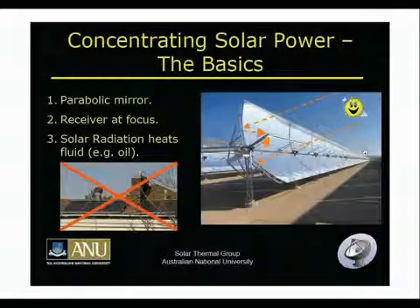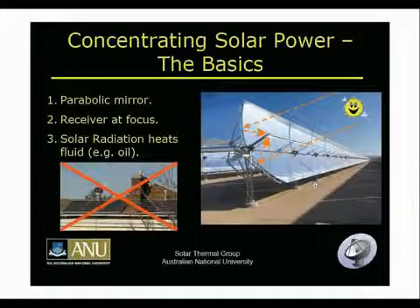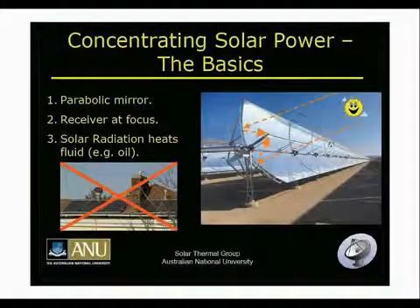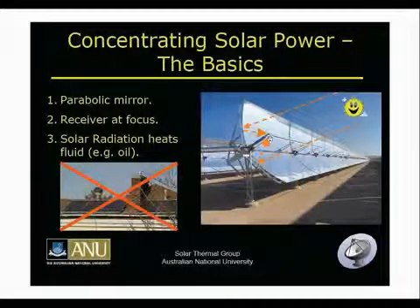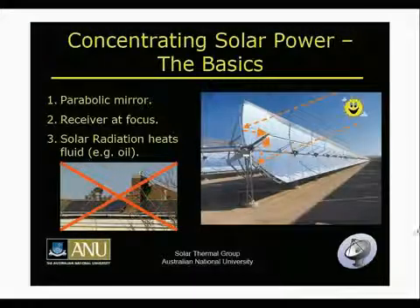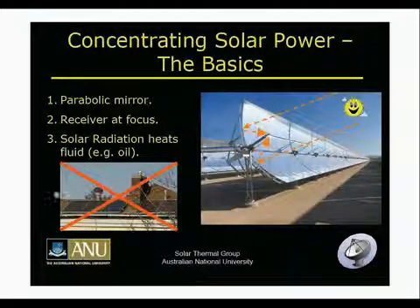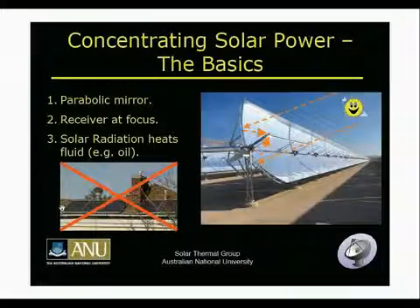What I'm talking about is concentrating solar power, also called solar thermal electric. The idea is that you have a parabolic mirror — in this case a trough — and sunlight is concentrated to the focus, which here is a line focus. You have a fluid, in this case oil, flowing through the receiver at the focus. That oil gets heated up, and that's the energy used to drive your power cycle. You can also have concentrated photovoltaics, where the mirror concentrates onto PV instead, but I'm not talking about that — and I'd like to clarify I'm also not talking about silicon-based photovoltaic panels on people's roofs.